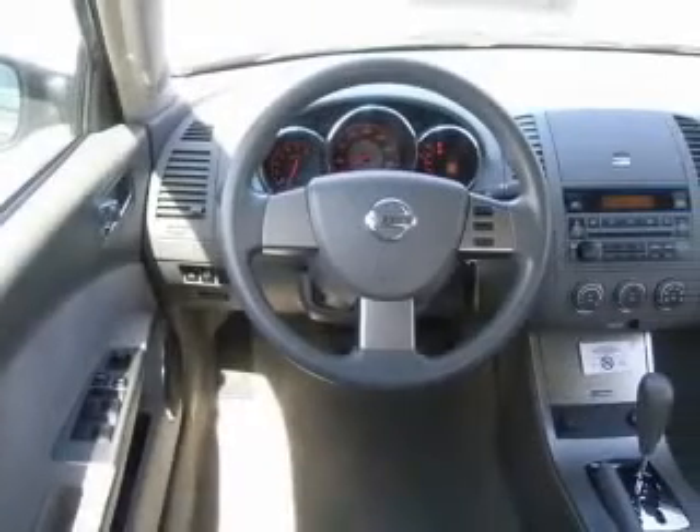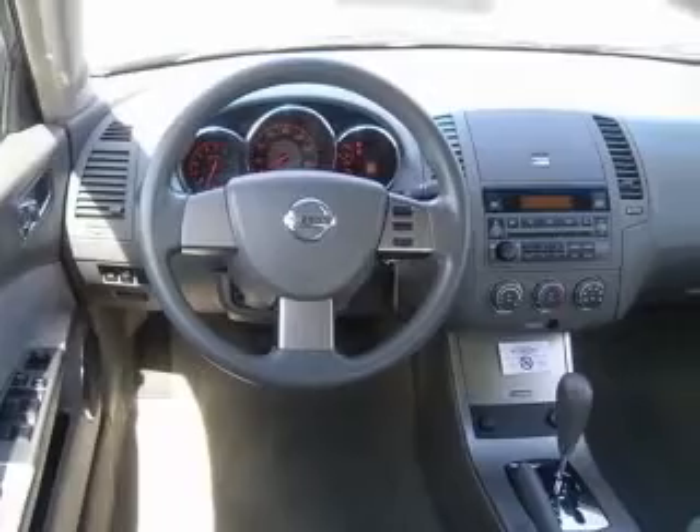Cruise control, front seat type bucket, front wheel drive, and interior air filtration.